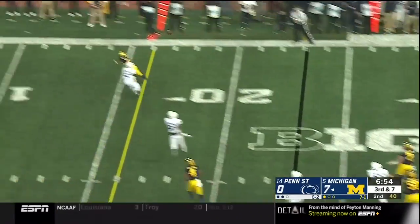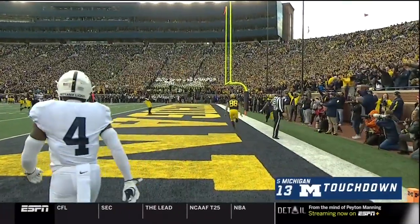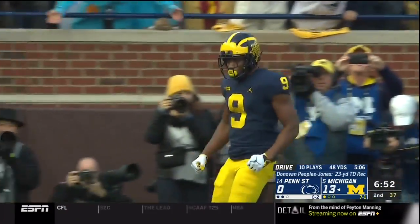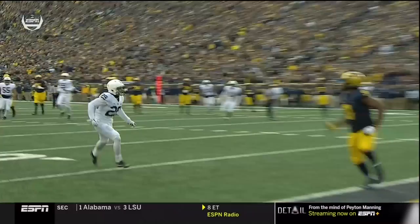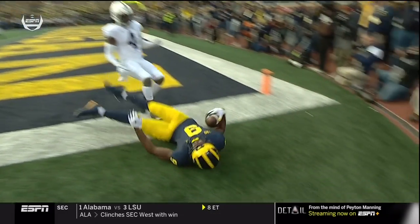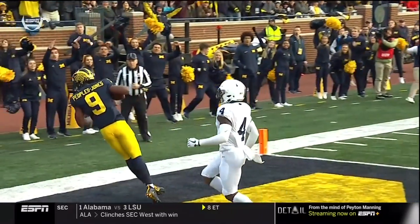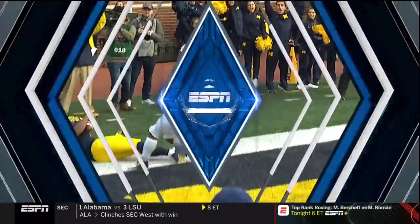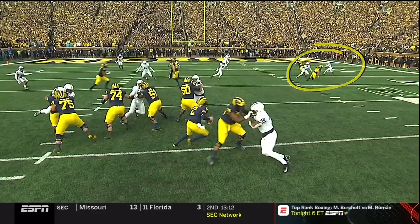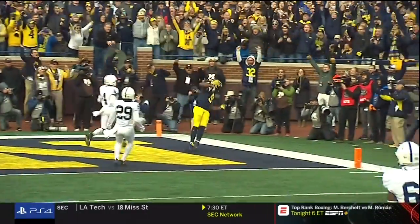Patterson flushed, looks to the end zone — touchdown Donovan Peoples-Jones! This is a great throw, a big-time effort by the Michigan offense to get it in the end zone. They took advantage of a miscue by the Penn State defense, who had two defenders in the flat instead of getting one of the defensive backs deep. Watch out here in the flat to the right side — two defenders covering one guy, and there's just enough room for Shea Patterson to get the ball thrown over.